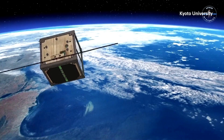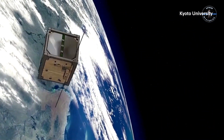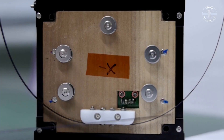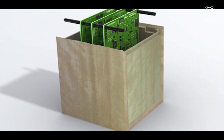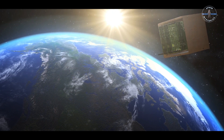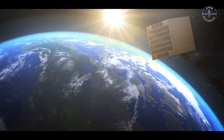If Lignosat survives the trials of space, it could pave the way for an entirely new era of green technology in space exploration. Future missions might not just be launching wooden satellites, but could be constructing habitats for astronauts on the Moon or Mars using the very wood we grow right here on Earth. Imagine a future where timber, a sustainable resource, builds our homes not just on Earth but among the stars. Wooden structures could potentially be lighter, easier to construct, and far more sustainable. Since wood can be grown and harvested in controlled ways, it could become the building material of choice for future colonies.